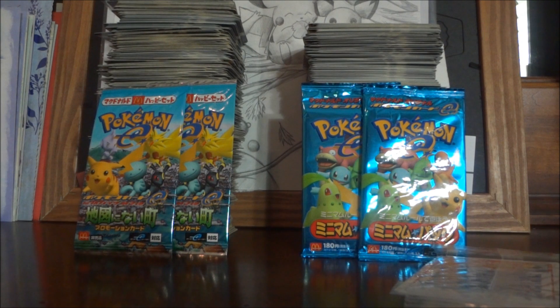Oh, and by the way — I lied before. I do actually have another Corocoro Mew in this other lot of cards, so I actually have 26 total. My bad.